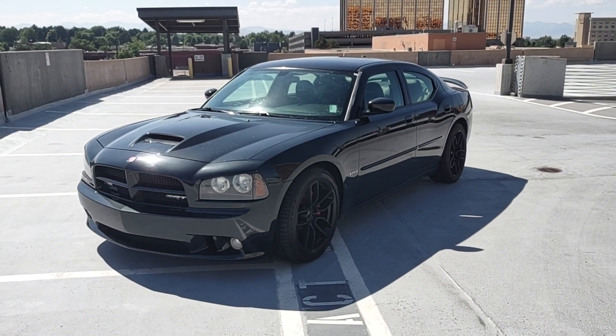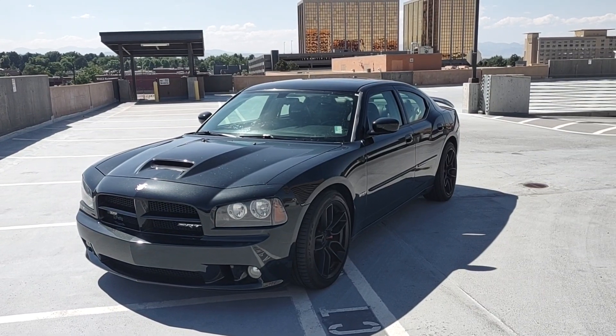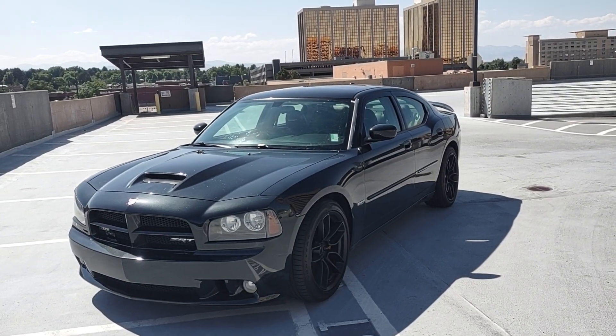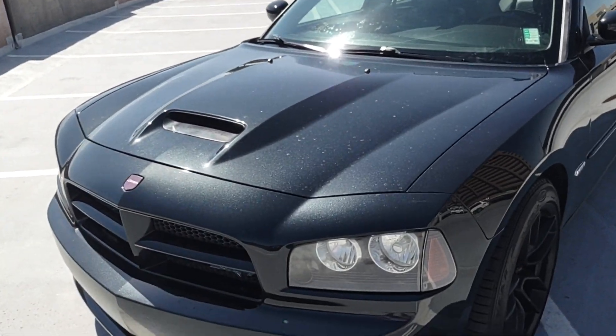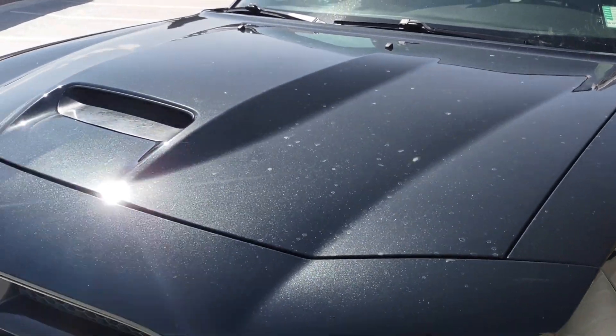Here in front of you is probably a mint condition 2006 Dodge Charger SRT8. This thing is clean. 2006 — you're talking about 17 years old this car is. And just look at the lines on it, look at the paint quality. It's a metallic black on there. You can see the little gold flakes on there. No hail or anything like that. This thing is solid.